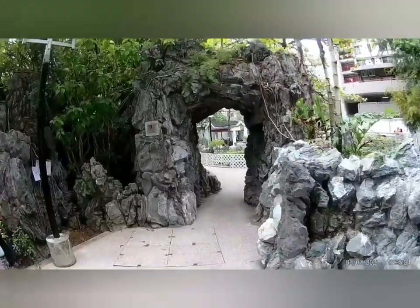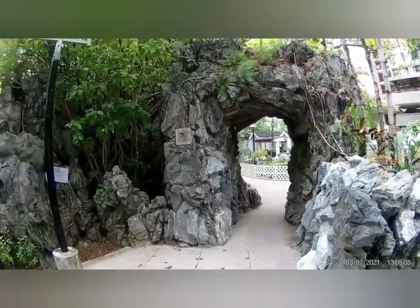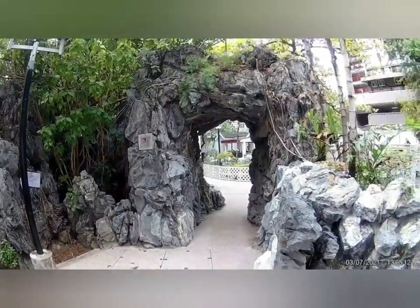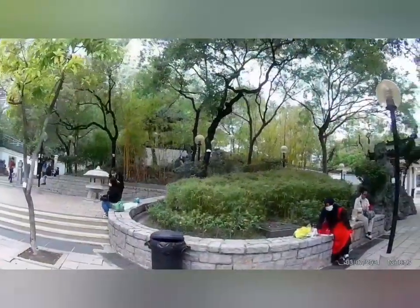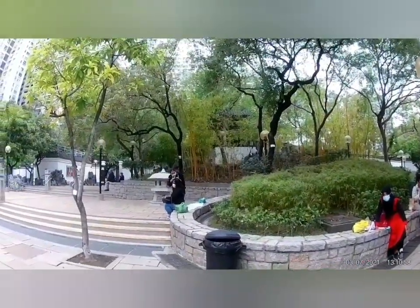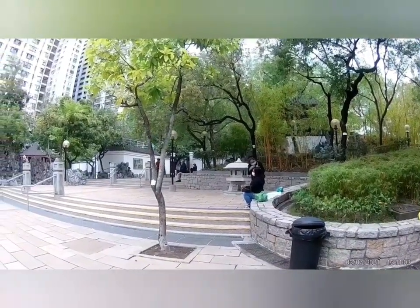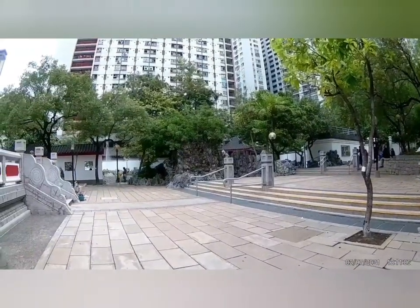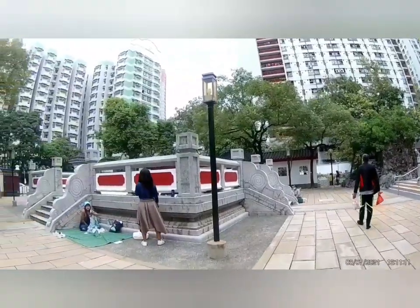Ayun, ang ganda. Ang ganda nito. Ang ganda sana kaso maraming naka-ano. Ayun na yung nagtatanggalan ng uban. Maraming mga nakaupo sa gitna.